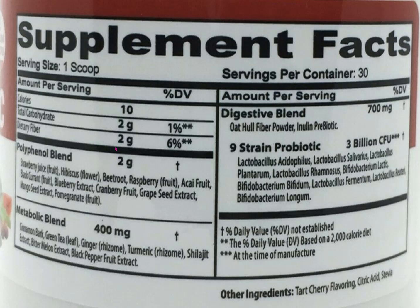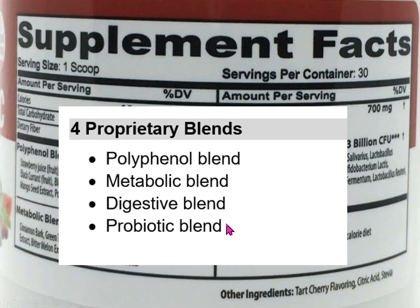The other thing you can see is there's a lot of ingredients in this supplement. They can all be broken down into four different proprietary blends: a polyphenol blend, a metabolic blend, a digestive blend, and a probiotic blend. Let's take a look at the ingredients in each of these now.